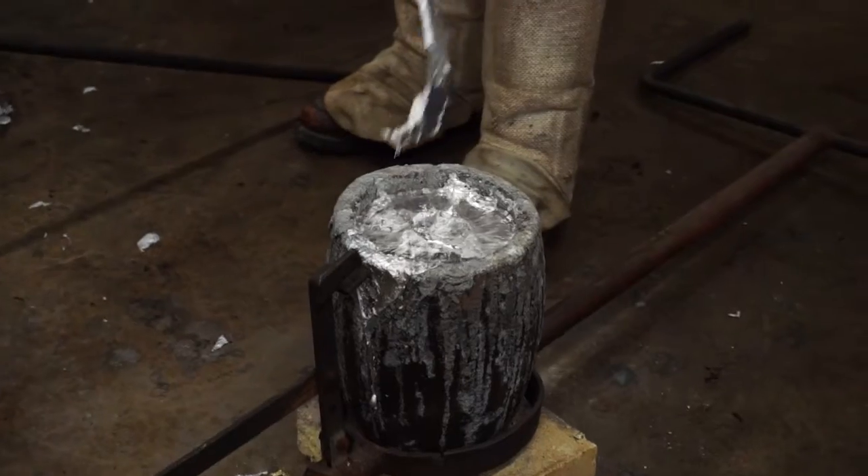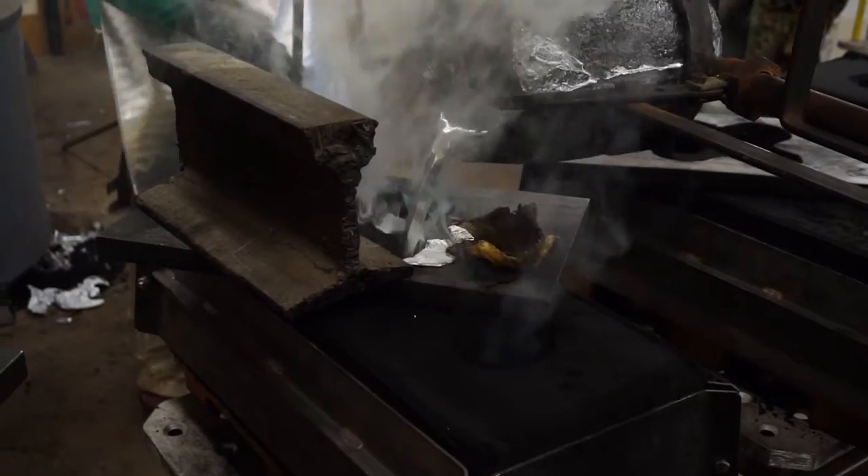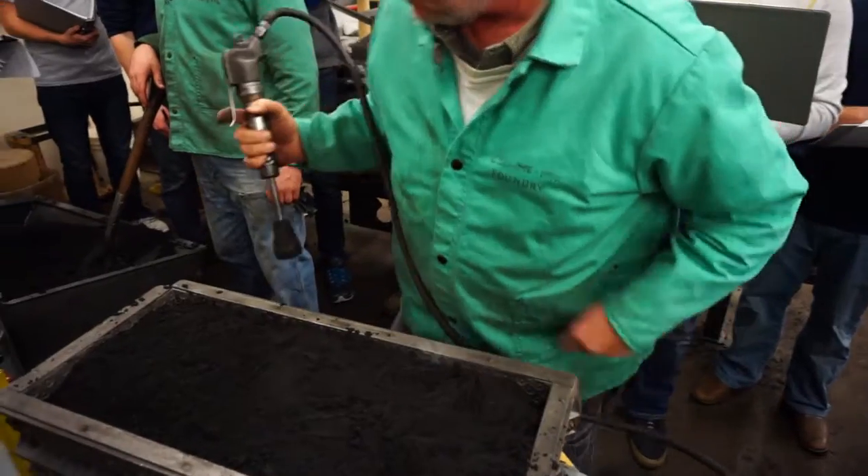This was our foundry demonstration. We have every lab section come out here to our foundry, show them how molten metal is poured into a mold, and we basically go through the entire process.